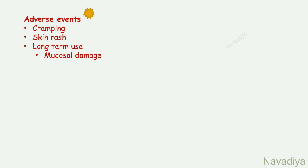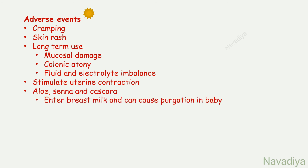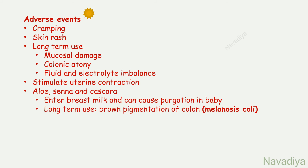Adverse effects: they cause cramping, skin rash, and long-term use can cause mucosal damage, colonic atony, and fluid and electrolyte imbalance. They stimulate uterine contraction, so should not be used by pregnant women. Aloe, senna, and cascara enter the breast milk and can cause purgation in babies. Long-term use causes brown pigmentation of colonic mucosa known as melanosis coli.